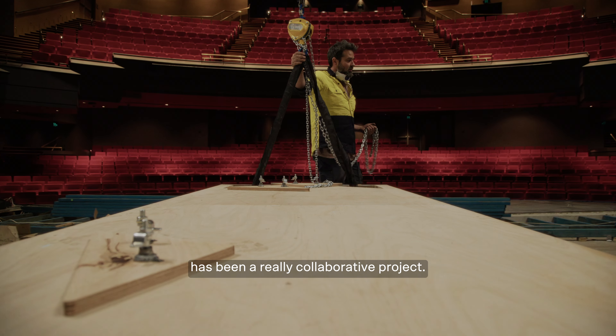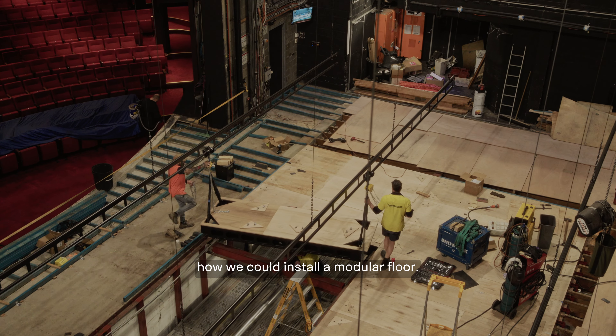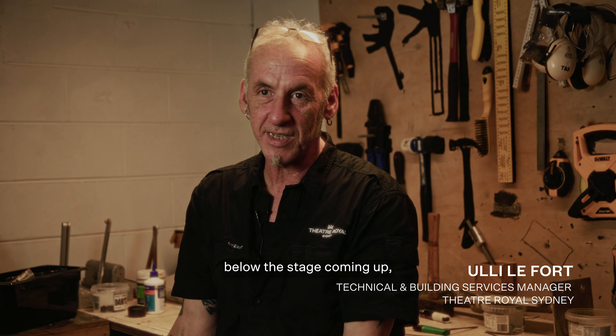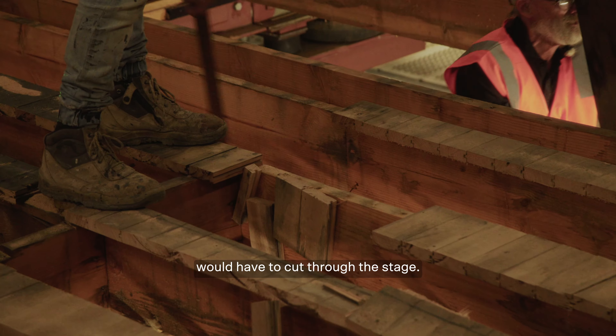This project in the Theatre Royal has been a really collaborative project. It started two years ago. We sat down and talked about how we could install a modular floor. With an old stage system like it was before, if you wanted to lift from below the stage coming up, revealing an actor or something, we would have to cut through the stage.